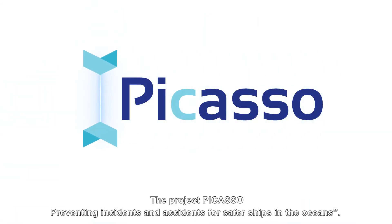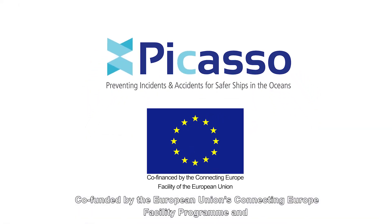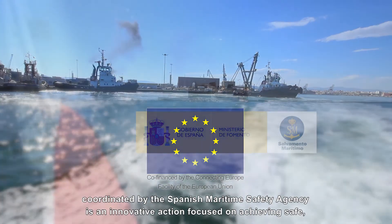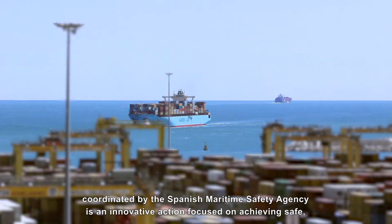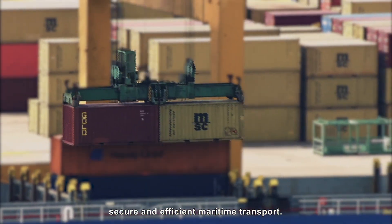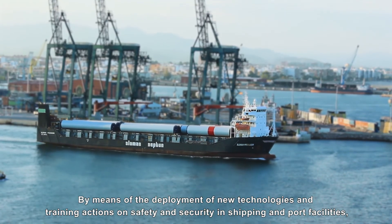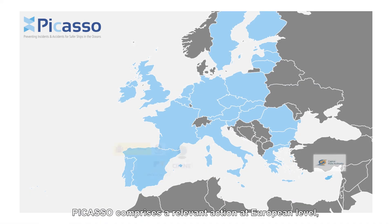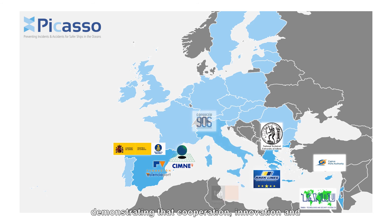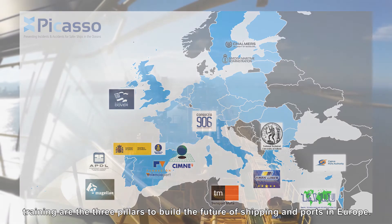The project Picasso — Preventing Incidents and Accidents for Safer Ships in the Oceans — is co-funded by the European Union's Connecting Europe Facility Program and coordinated by the Spanish Maritime Safety Agency. It is an innovative action focused on achieving safe, secure and efficient maritime transport. Picasso comprises a relevant action at European level, demonstrating that cooperation, innovation and training are the three pillars to build the future of shipping and ports in Europe.